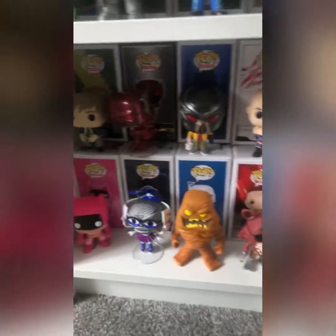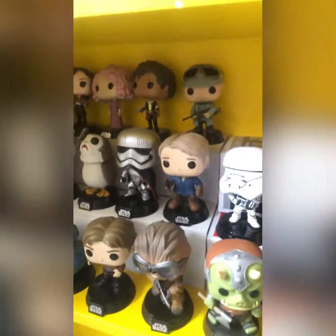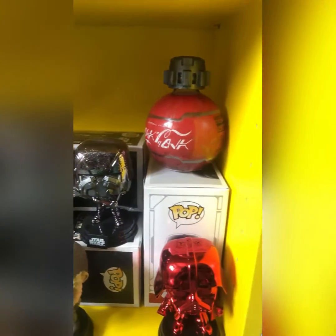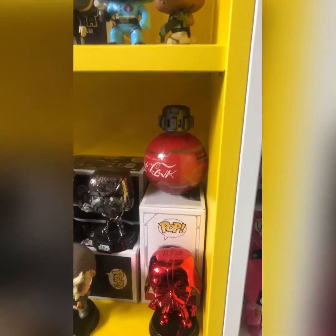Movie pops I think, then Star Wars — a lot of Star Wars. These are just my basic and special editions. This Darth Vader here is a special edition, it's just basic.